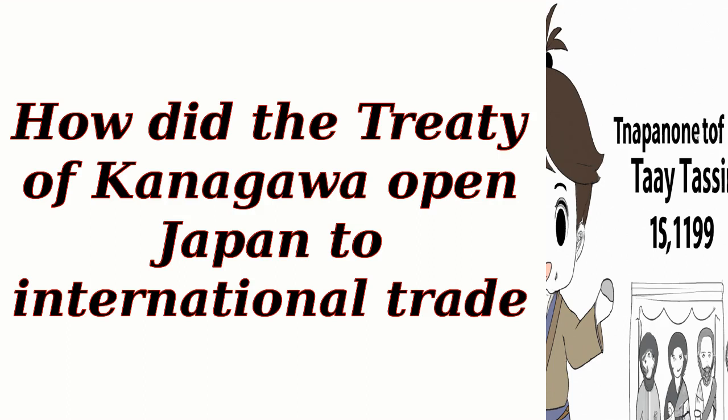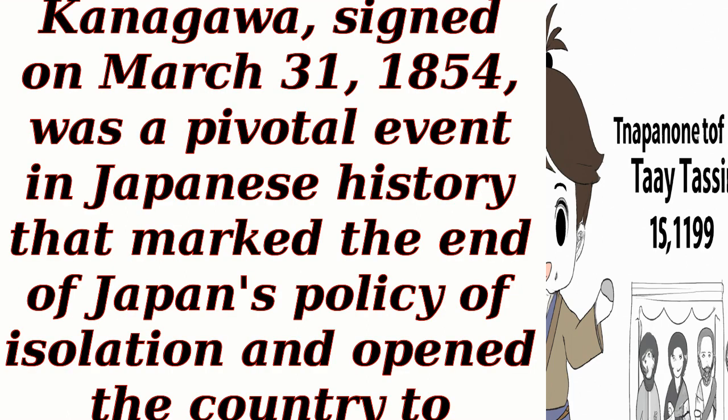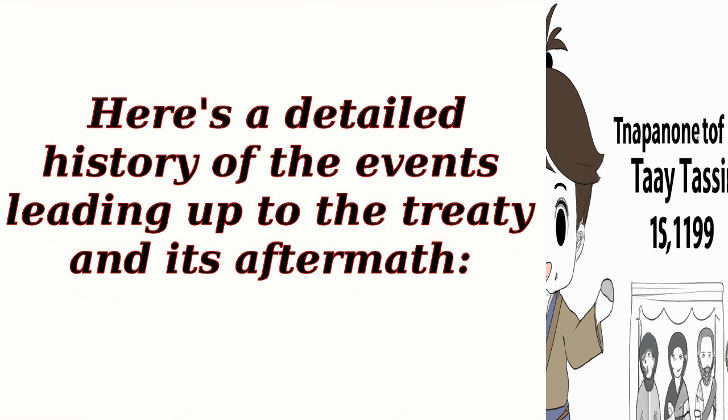How did the Treaty of Kanagawa open Japan to international trade? The Treaty of Kanagawa, signed on March 31, 1854, was a pivotal event in Japanese history that marked the end of Japan's policy of isolation and opened the country to international trade. Here's a detailed history of the events leading up to the treaty and its aftermath.